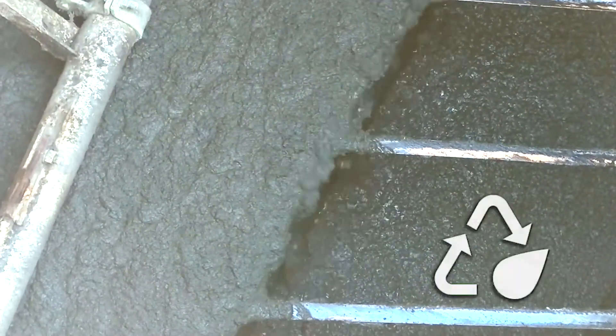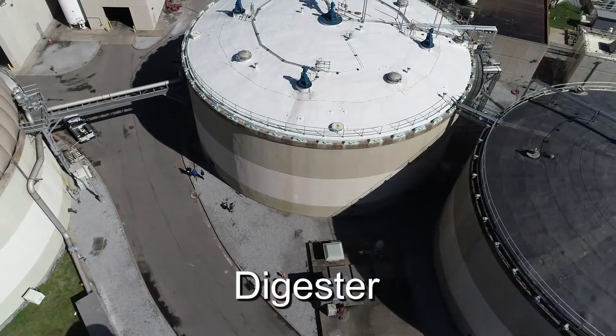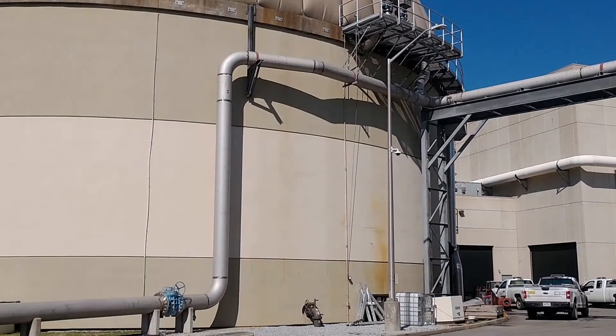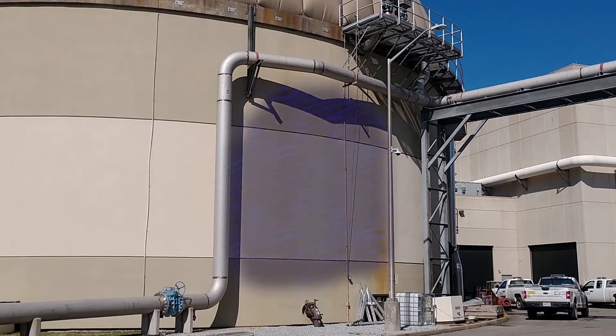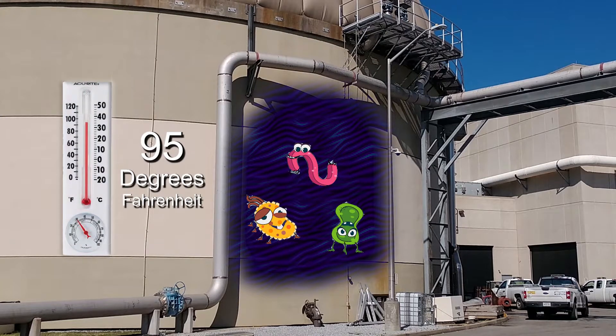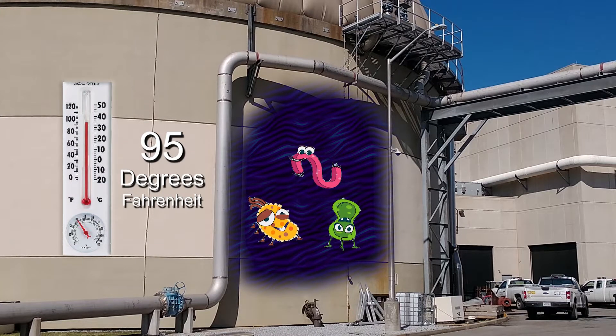The water we removed is sent across the street, where it will be cleaned and sent to the river. The material is pumped into the digesters. The digesters are like stomachs — microbes digest the material.